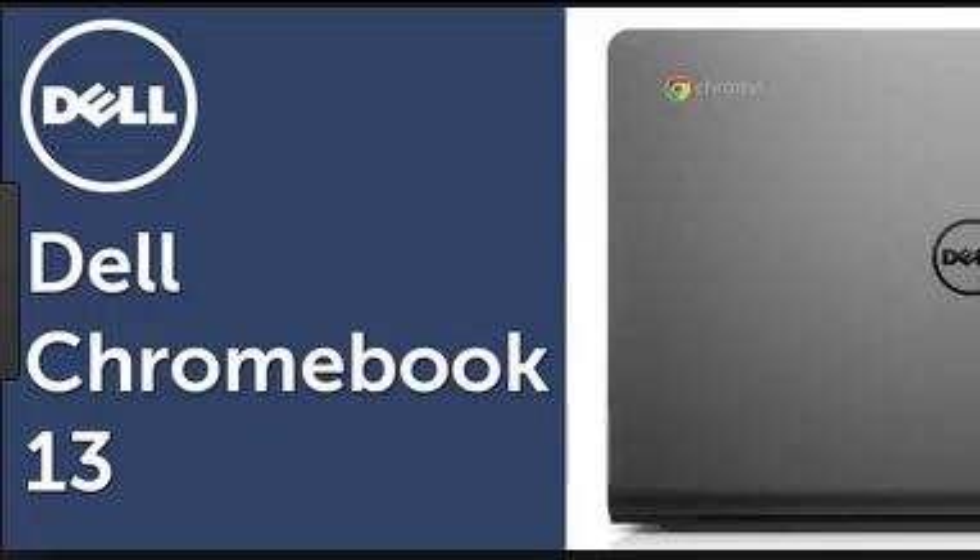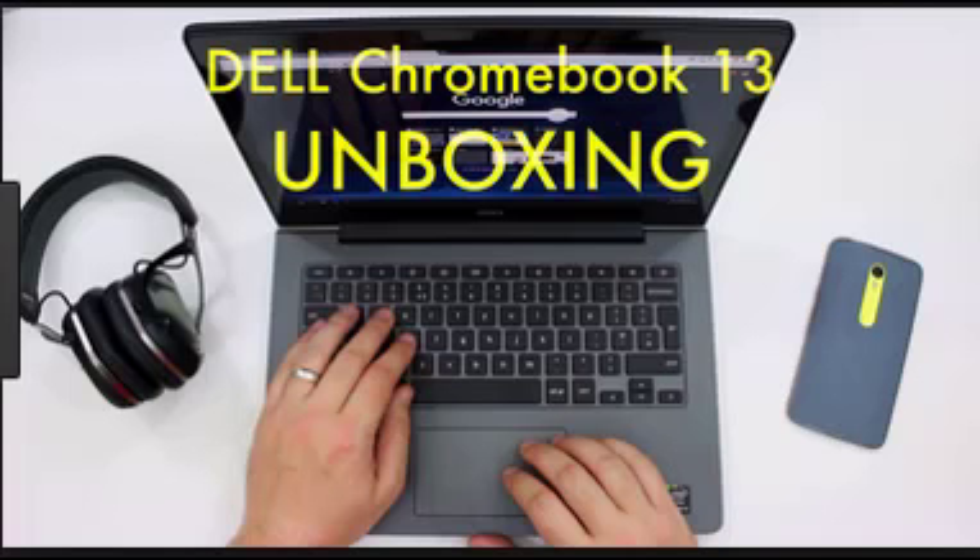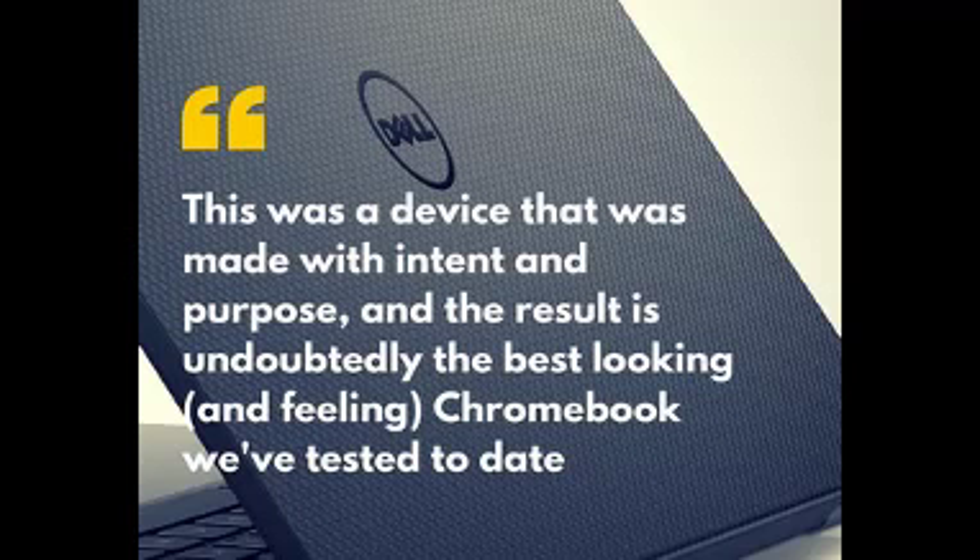Hi guys, you are watching Tech Geek Time. Now we can discuss about the latest Dell Chromebook 13, designed for professionals. This 13-inch Chromebook is designed beautifully for business-class performance and fast, fully cloud configuration.